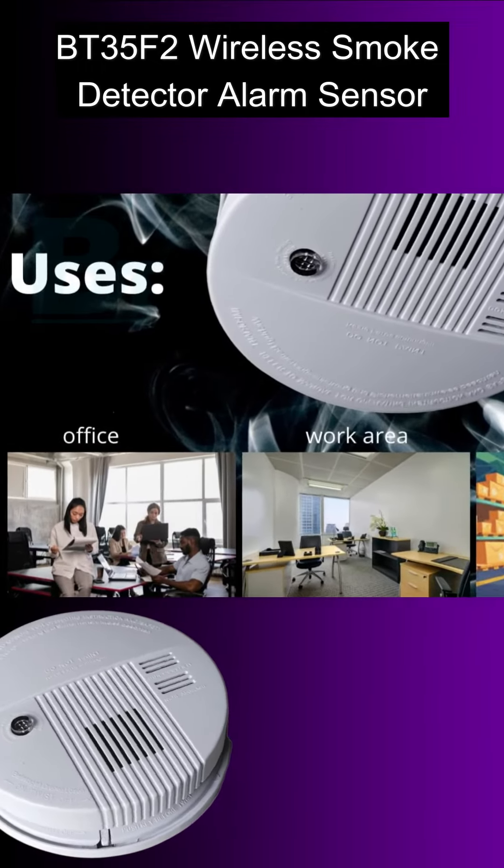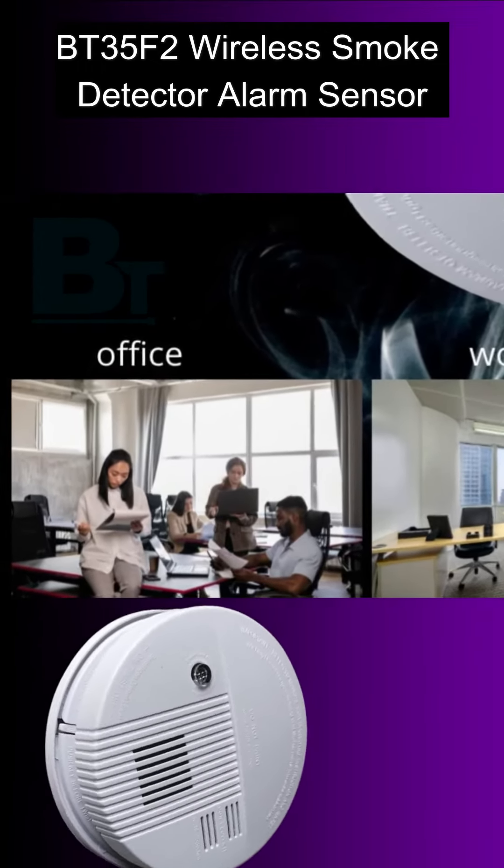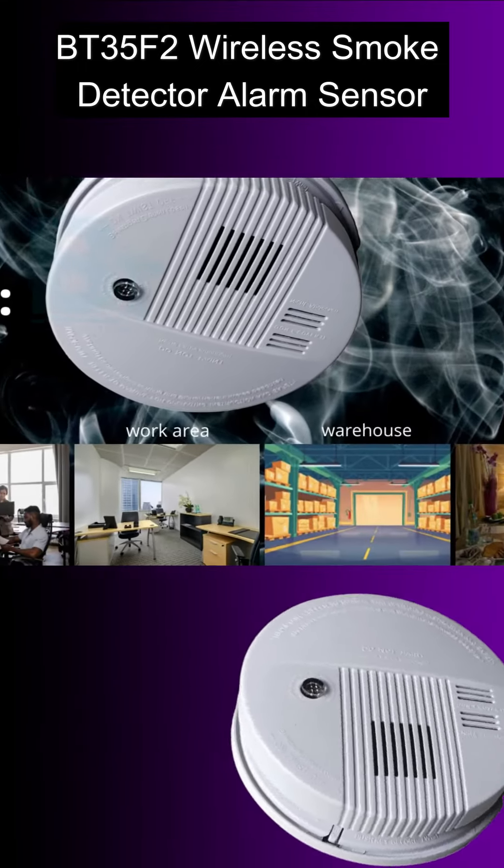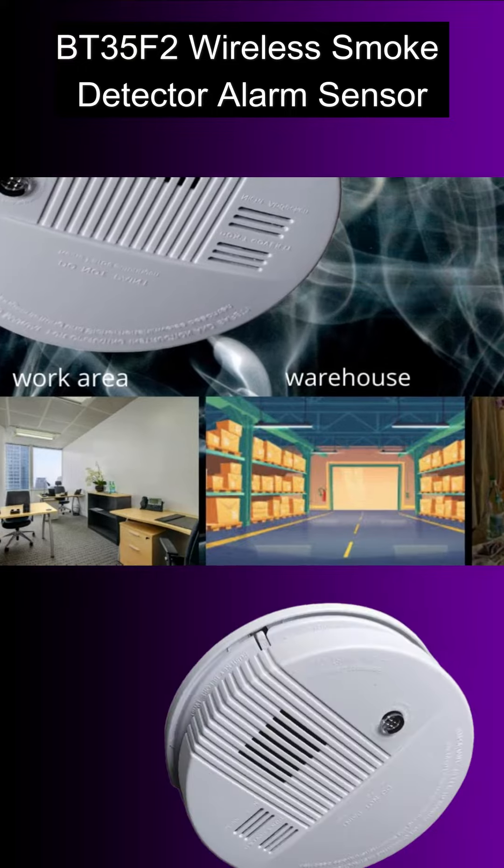Its small and portable design allows this smoke detector to easily fit into cramped spaces. It is convenient to use and is suitable for houses, offices, hospitals, hotels, etc.